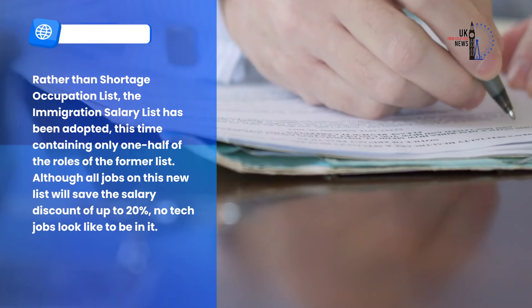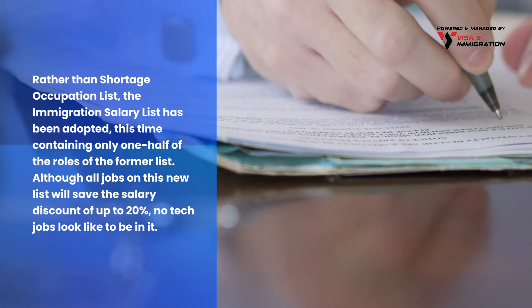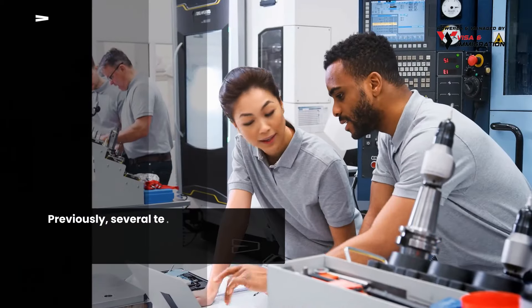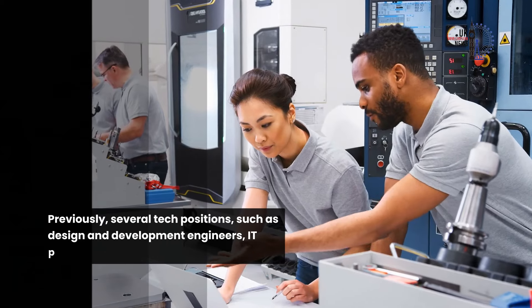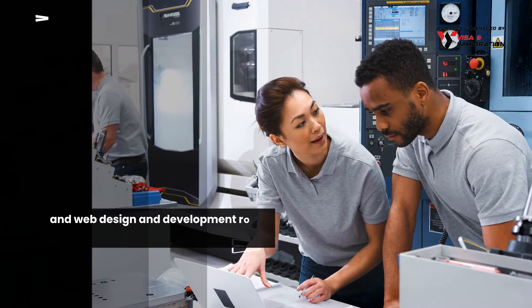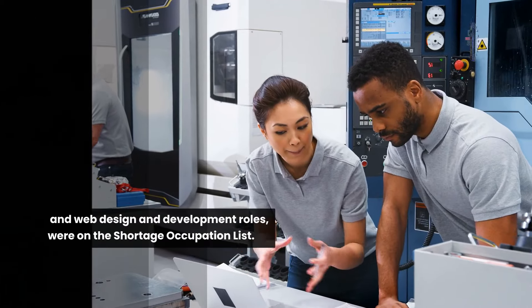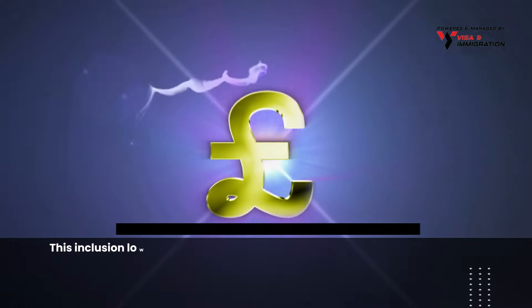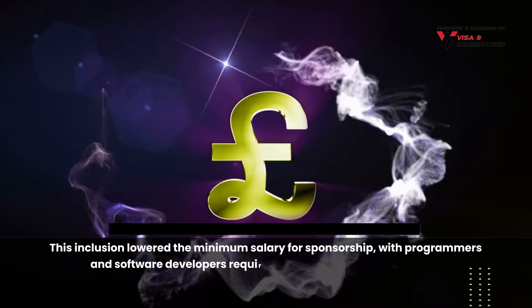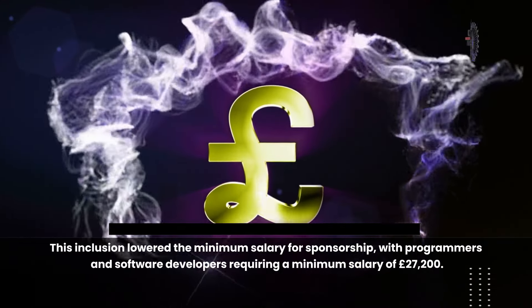Although all jobs on this new list will retain a salary discount of up to 20%, no tech jobs appear to be included. Previously, several tech positions — such as design and development engineers, programmers, software developers, and web design and development roles — were on the shortage occupation list. This inclusion lowered the minimum salary for sponsorship, with programmers and software developers requiring a minimum salary of just £27,200.